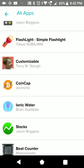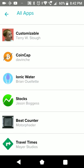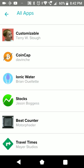You can contact them and they make a customized app for you personally. Another Bitcoin tracker. Ionic Water - another water tracker - come on, we don't need to watch this one. A stock tracker. We are already at the end. Another beat counter. Travel Times - this looks familiar.